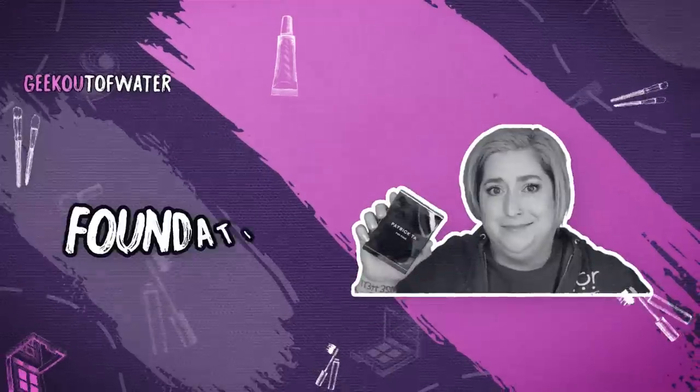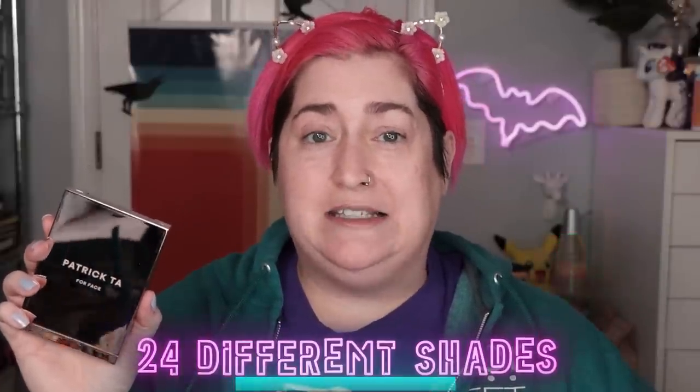Hello world, Shelly here and it's time for another episode of Foundation Fest. Today I am checking out from Patrick Ta the Major Skin Cream Foundation and Powder duo. It retails for $52 and breaks down to 2.32 ounces or 9 grams of cream and 0.14 ounces or 4 grams of powder. It comes in 24 different shades — I have this in the second lightest shade, Fair Two. It's described as a duo that includes a blendable medium coverage cream foundation paired with a satin finish setting powder that blurs the appearance of pores.